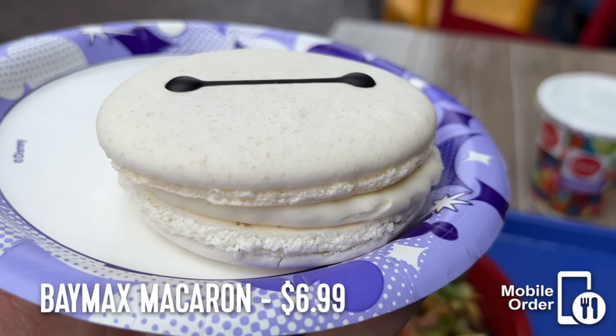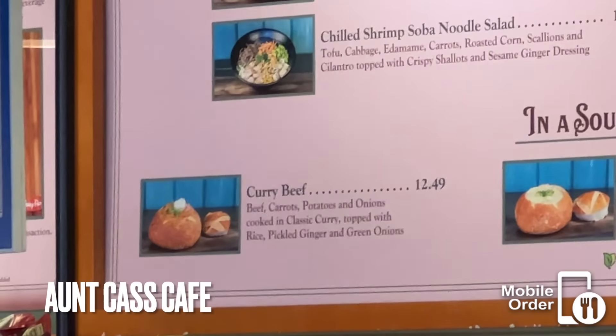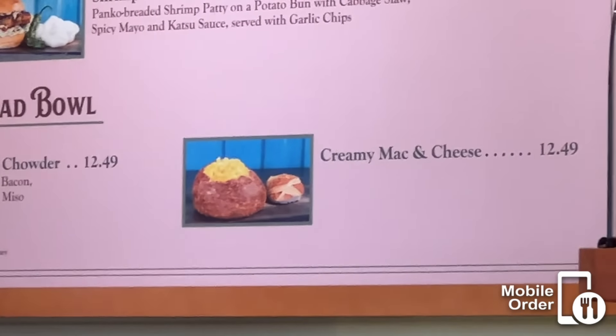In the middle we have Rita's Turbine Blenders, which sells margaritas. Across from that is Aunt Cass Cafe, previously Pacific Wharf Cafe. For this quick service restaurant, the name changed but the food did not — so if you're looking for soup in a sourdough bread bowl, this is still the place to get it.